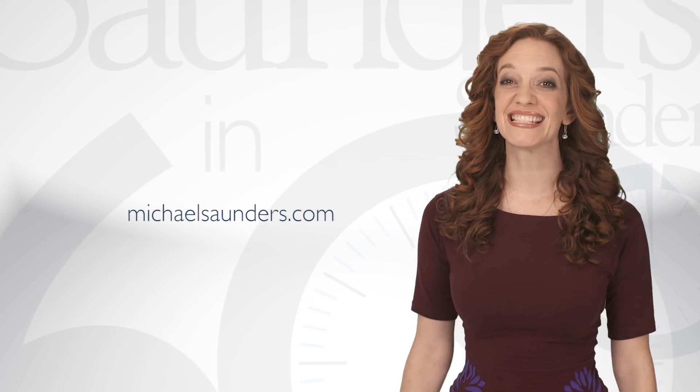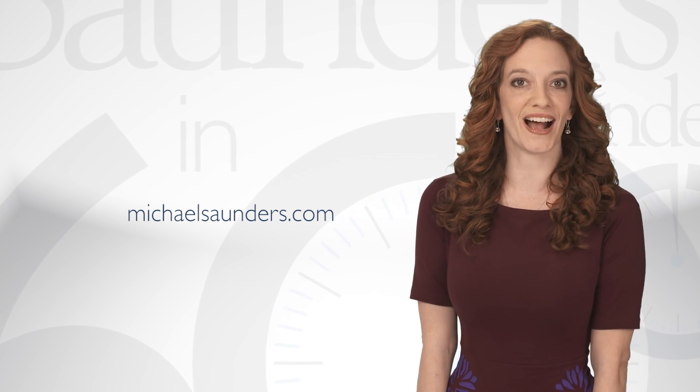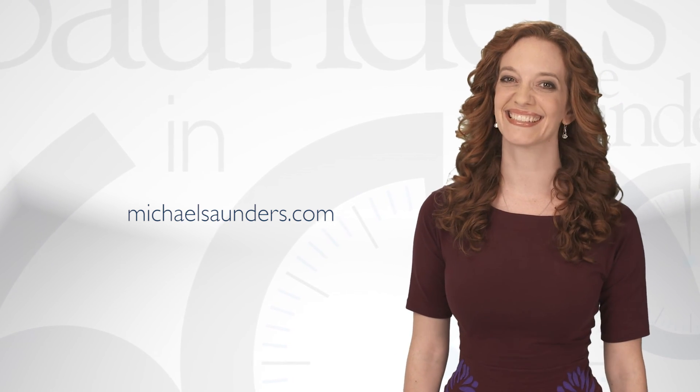Well, that was just a taste of what's out there. So be sure to check out michaelsaunders.com where you can browse to your heart's content. See you next time!